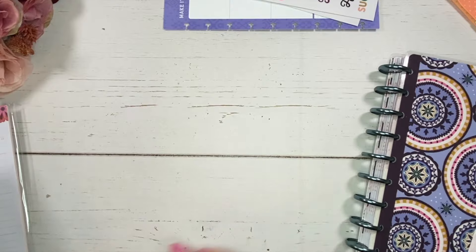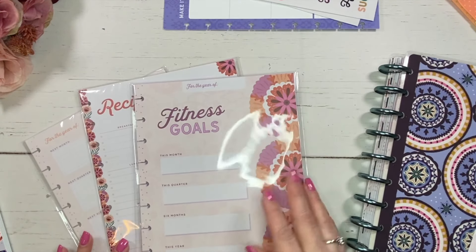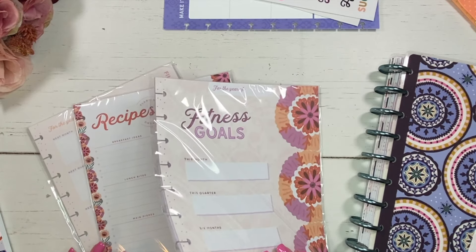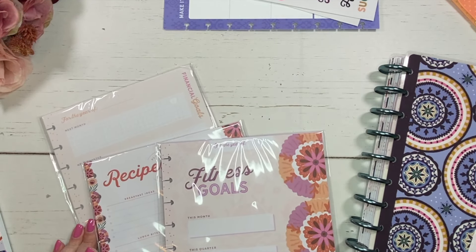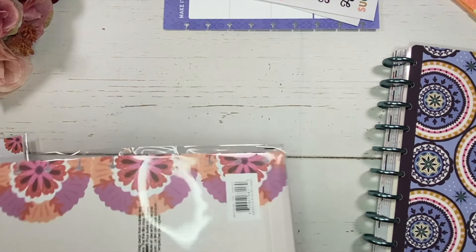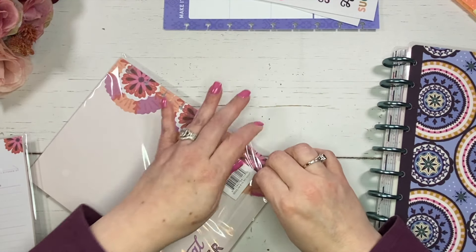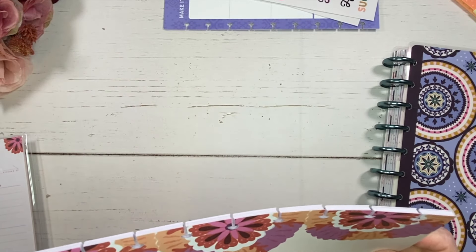Now let's keep looking at the inserts. There are three inserts: fitness goals, recipes, and financial goals. So we've got this beautiful goal planner and now there are inserts here to enhance the goal setting.